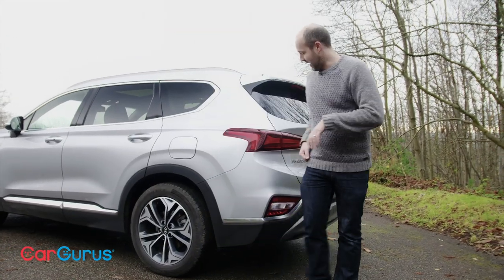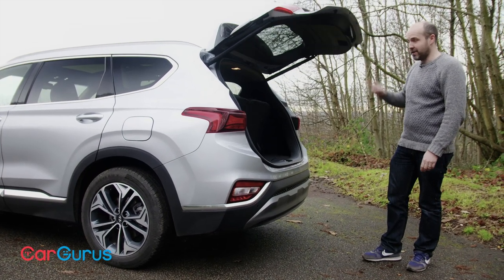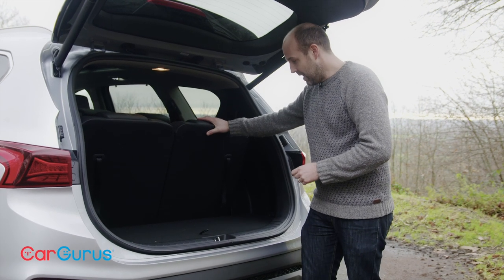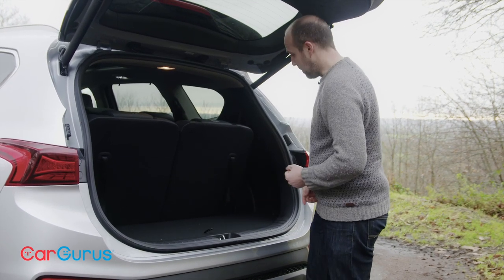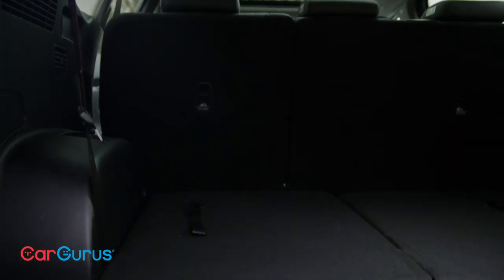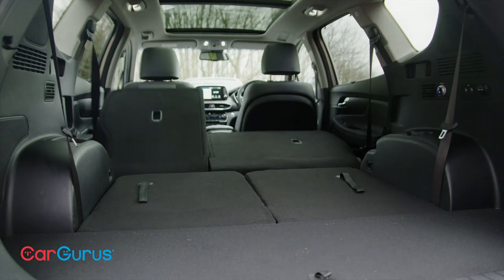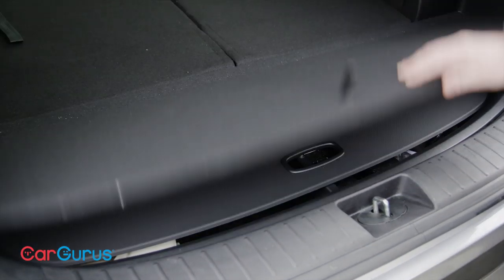On the subject of practicality, let's look at boot space. Notably, it's a power tailgate that comes as standard on all but the entry-level Santa Fe, which is indicative of how well-equipped this car is. With the third row in place there's still a bit of boot space — enough for a set of golf clubs or a few bags of shopping. Drop the rear seats by pulling these straps and you've got a massive boot. If that's not big enough, press these buttons and the second-row seats drop flat too — it could not be any simpler. Also neat is the way you can store the parcel shelf under the boot floor when it's not needed.